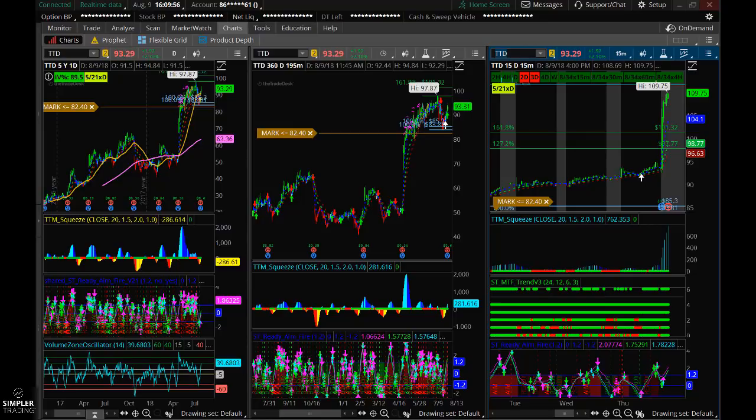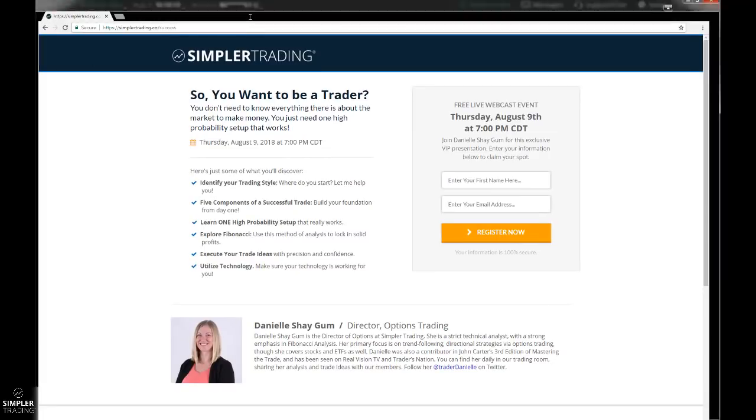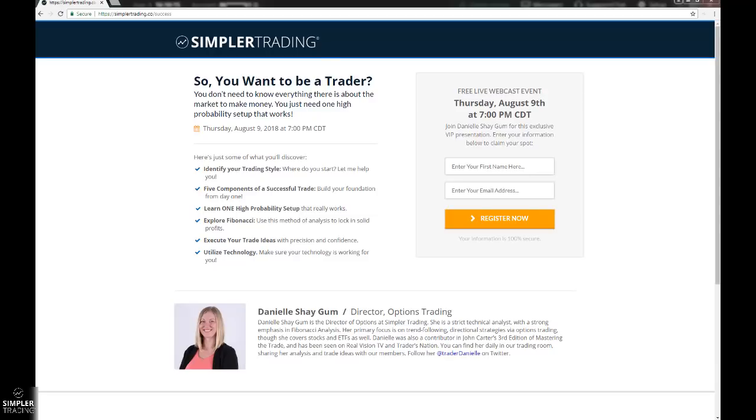One more thing I did want to discuss is the webinar I'm going to be doing tonight. We're going to be talking about setting up your foundation to success. It's called the 'So You Want to Be a Trader' webinar. I'll be covering a couple of key points: number one, how to identify your trading style and where you start. Then we need to talk about the components of a successful trade — five components — and that is your foundation.